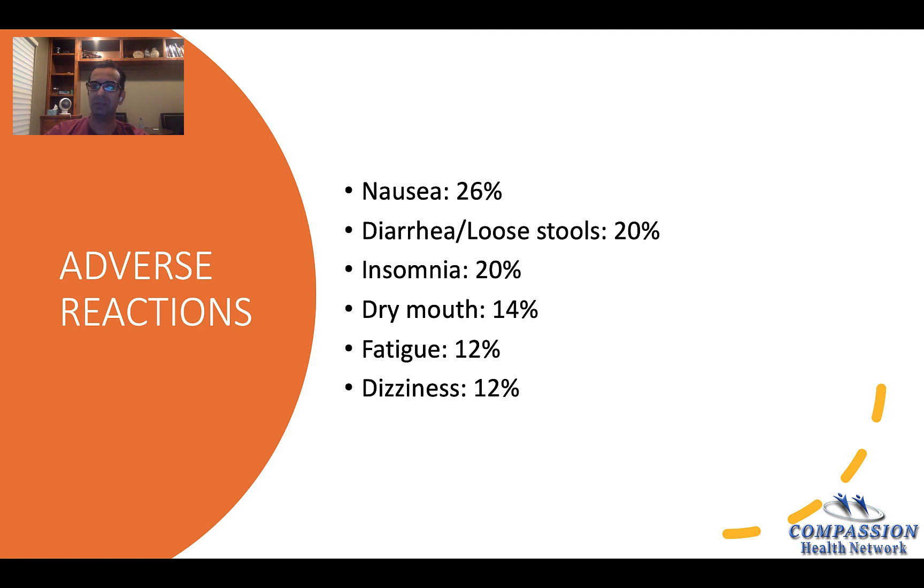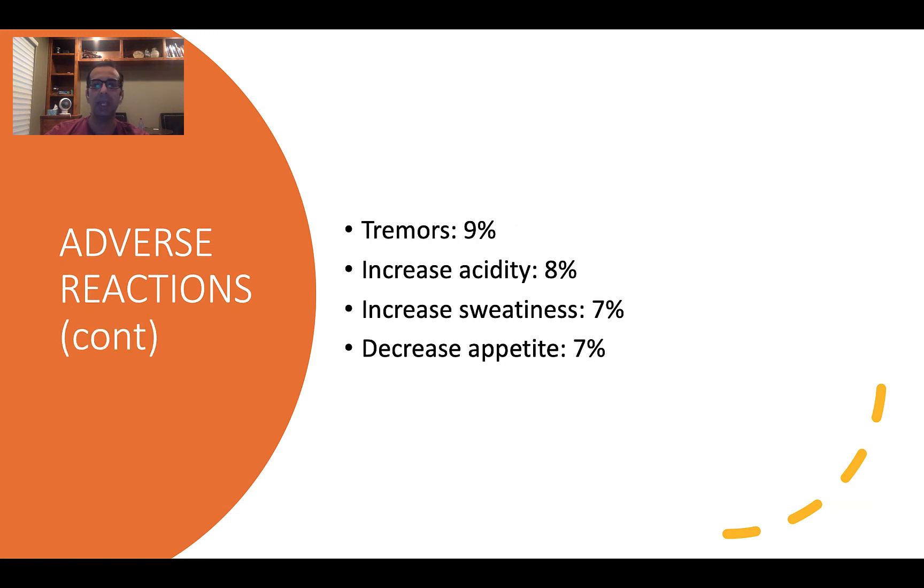Adverse effects: stomach upset can be a major side effect, but those side effects usually go away. Nausea affects almost 26% of people. Diarrhea, 20%. Insomnia — because it can be activating — that's why people take it in the morning. Dry mouth: I usually recommend Biotene mouthwash or Biotene gum. Fatigue usually goes away. Dizziness: I tell people to drink adequate fluids. Tremors and increased sweatiness can occur but usually go away.